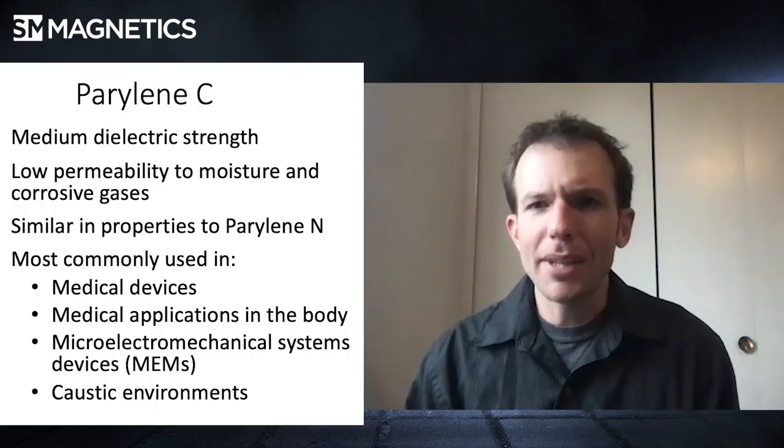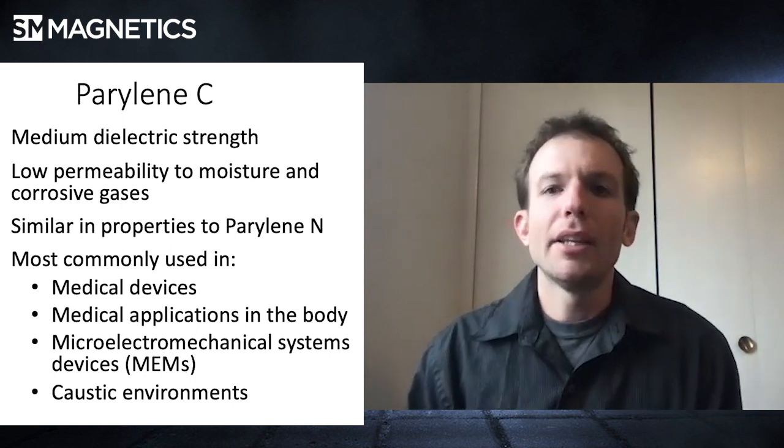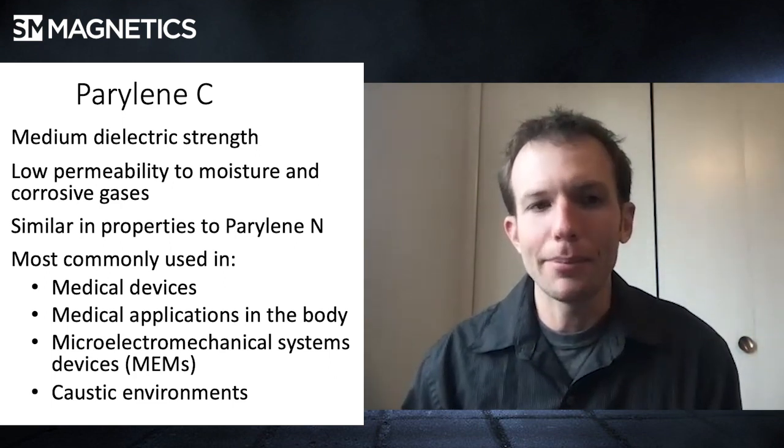Type N does all those things, but it's not great at a couple of things — one of them being environmental protection. It has the ability to break down the parylene a little more easily than type C. So medical applications, specifically things in caustic environments, are going to want parylene type C. It only has a medium dielectric strength, so it doesn't have quite the electrical resistance of type N, but the environmental protection is going to be much better. You can't have the parylene breaking down in some of these applications.